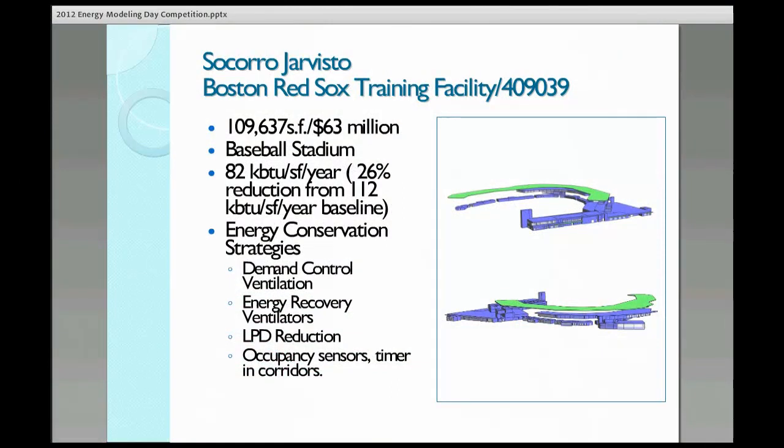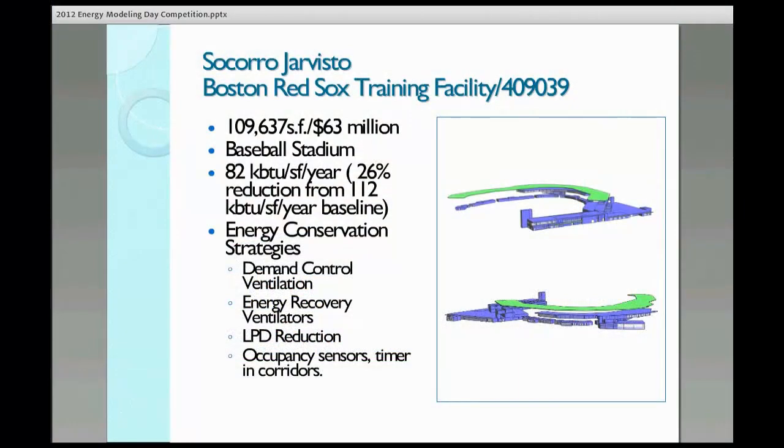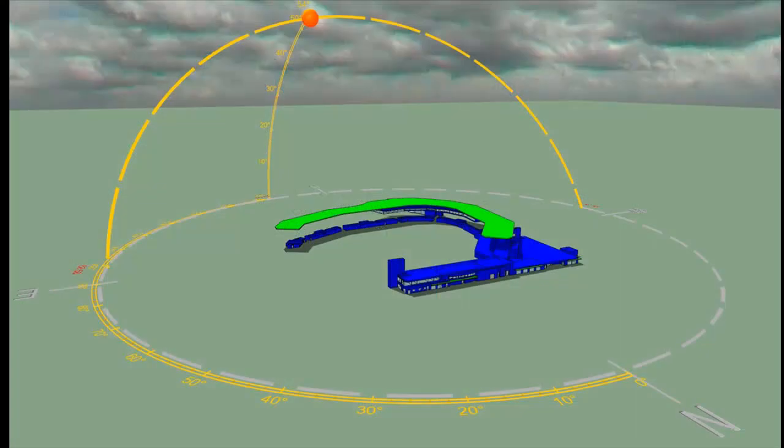I had a very interesting project here — the Boston Red Sox Training Facility. It's a 109,000 square foot building; it's actually a baseball stadium. This was my first project to do energy models, and Corey helped me a lot with the control strategies for this building. We achieved a 26% savings with our energy model.